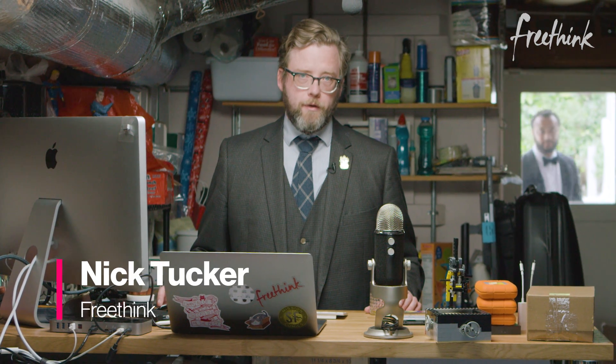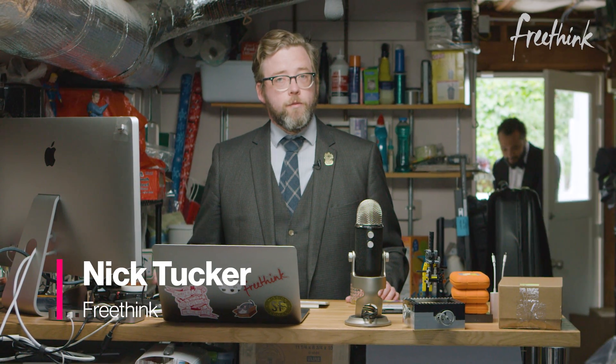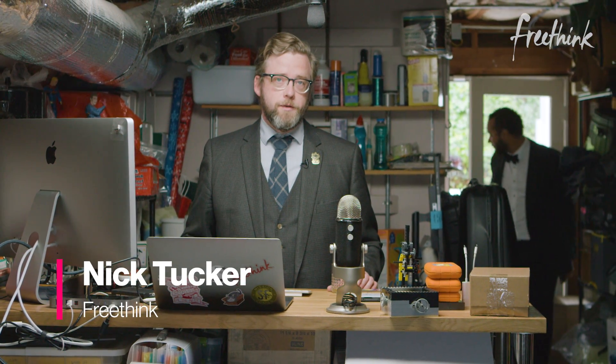Hey everyone and welcome to Freethink's Progress Report. I'm Nick and I'm here with some stories about what's moving forward in the world today.